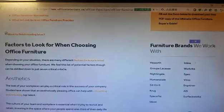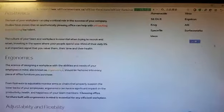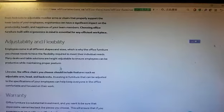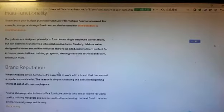Factors to look for when choosing office furniture. Key factors include: Aesthetics, Ergonomics, Adjustability and flexibility, Warranty, Impact on employee wellness, Multifunctionality, and Brand reputation.